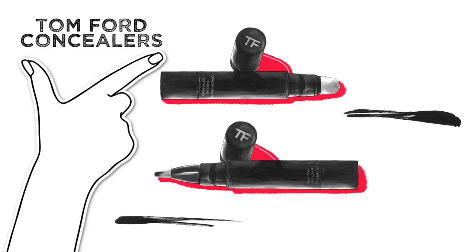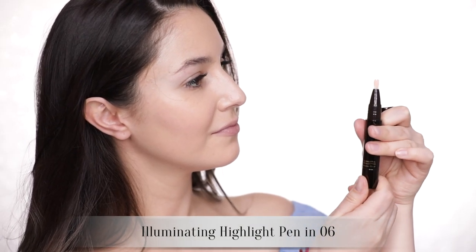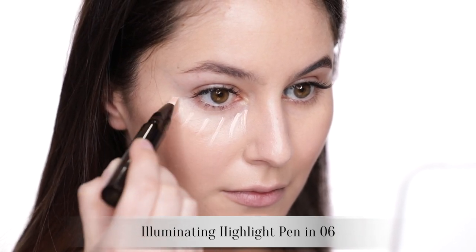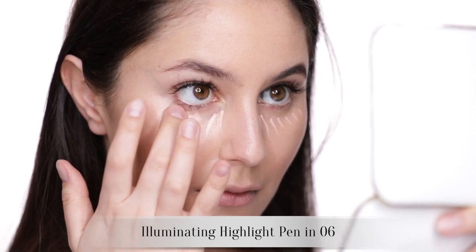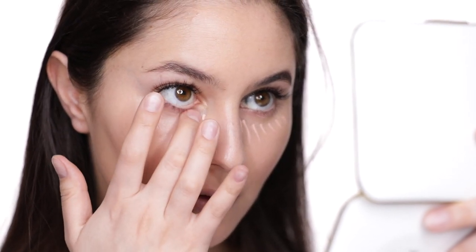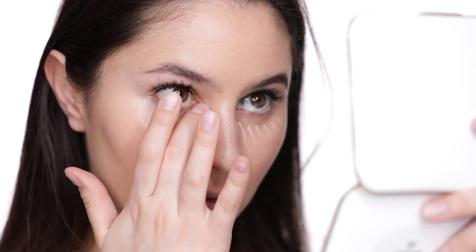We have two clicky-style concealers in the range: the concealing pen, which has a little sponge tip applicator, and the illuminating highlight pen, which has a little synthetic brush applicator. The illuminating highlight pen — be mindful when purchasing this product. Half the shades are like peachy correctors and the other half are really shimmery highlights. I have shade 6, which is one of your pale salmon colors. True to the name, this product is more about illuminating than coverage — kind of like your YSL Touche Éclat formula. It'll deflect shadows, it's really kind of fine for fine lines, and it looks really natural on the skin. I have nothing bad to say, but I'm not necessarily blown away by this formula. I think many brands make similar pens.